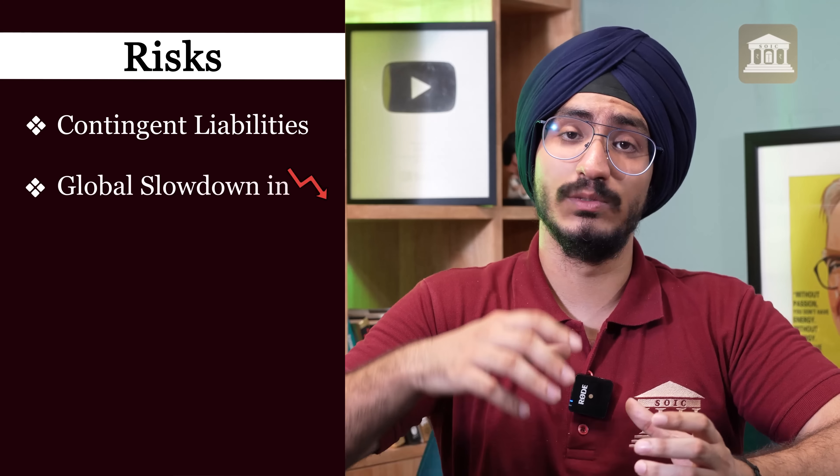The fourth business operates in a different sector. The trend across all these analyses is that we are looking for differentiation, supply-side dominance, and limited competition. The fourth business operates in the shunt resistor space, and the company's name is Shivalik Bimetal, which we have discussed on this channel in two to three videos. The company has two to three product divisions. The first product division is shunt resistors, which are used to regulate the flow of electrical current in an electrical circuit.